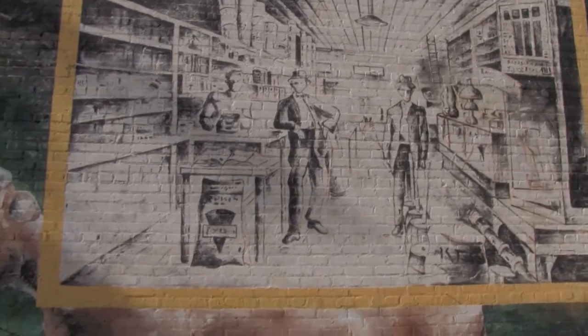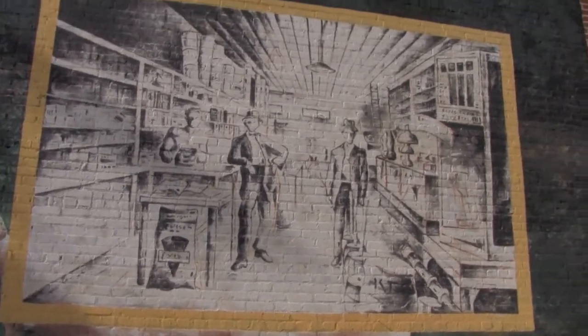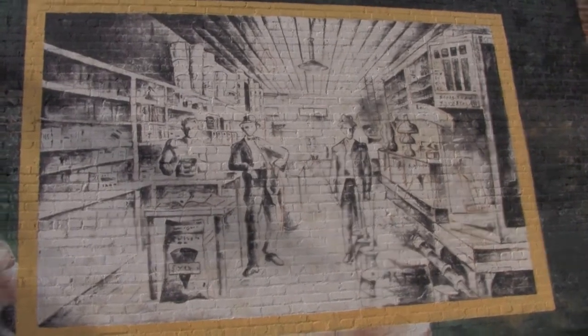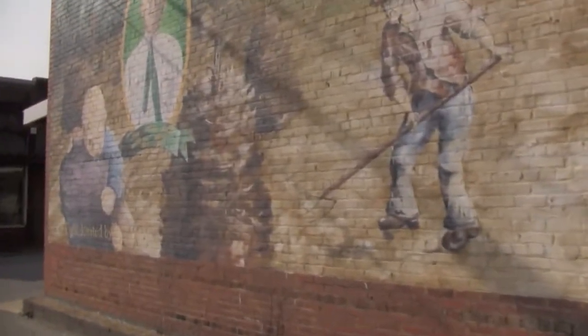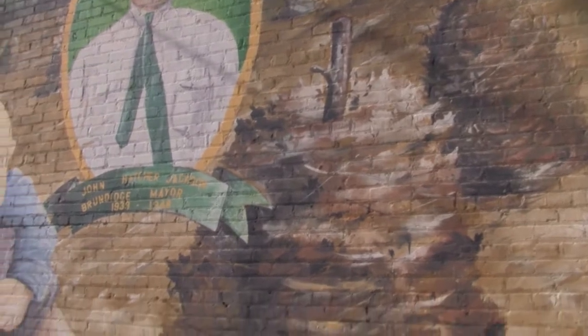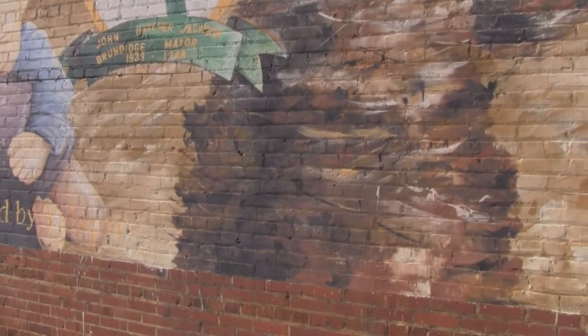Did you do that? No — well, I'm sure I did part of it. Yeah, I like the details of the paintball too. You might have already talked about the paintball here. You did some of the detail on the paintball too, right? Yeah, I painted the handles. Pretty cool. It was a joint effort — we did it together.